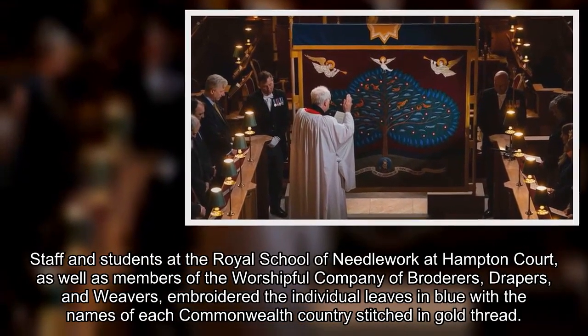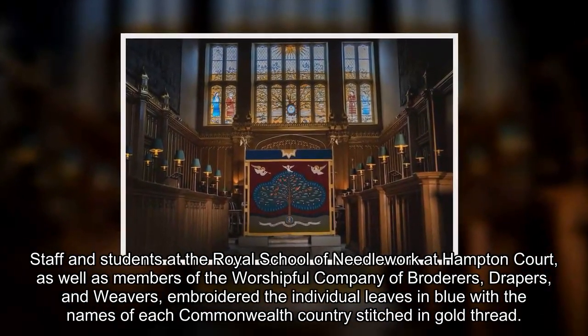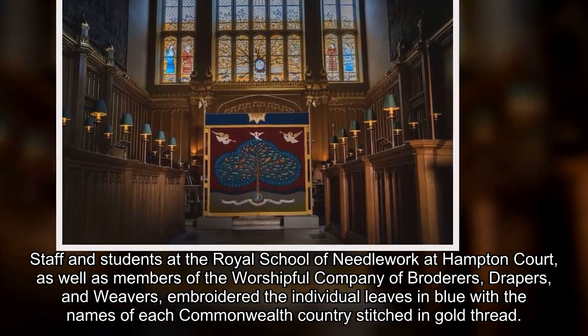Staff and students at the Royal School of Needlework at Hampton Court, as well as members of the Worshipful Company of Broderers, Drapers and Weavers, embroidered the individual leaves in blue with the names of each Commonwealth country stitched in gold thread.